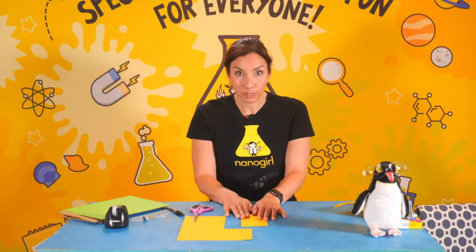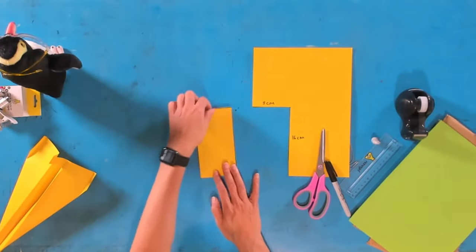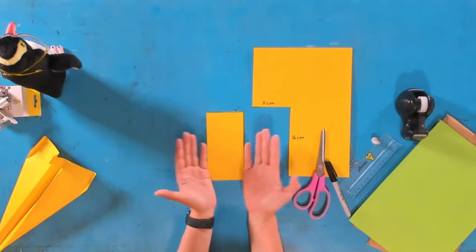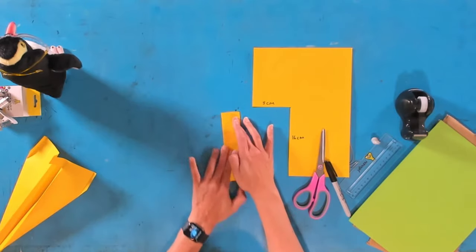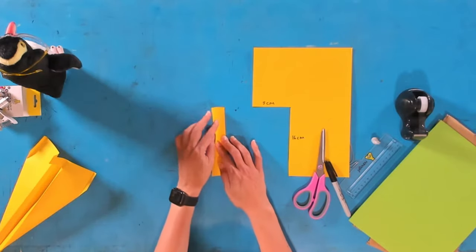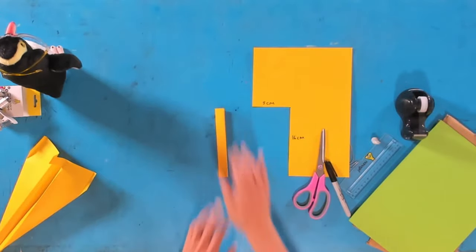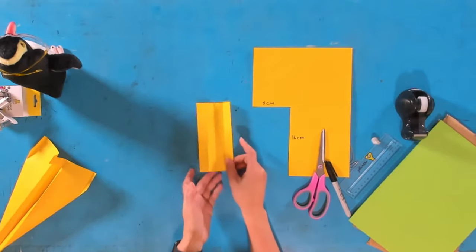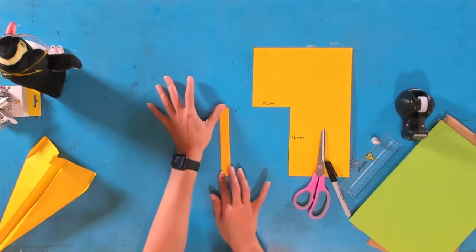Have we all cut out our rectangles? Let's move to the top-down camera. Take your rectangle and fold it so the two long ends come together — fold it in half. Make a nice crease. Then fold it in half again so the two long ends come together, making a thinner rectangle. So you had your 8 by 16 centimetres, you fold it in half once, then fold it in half a second time.